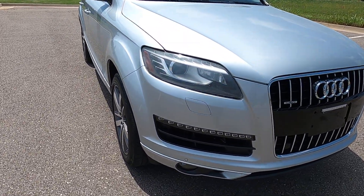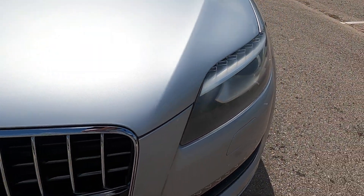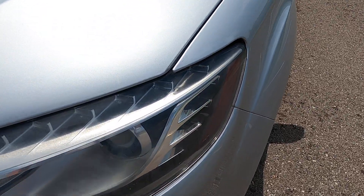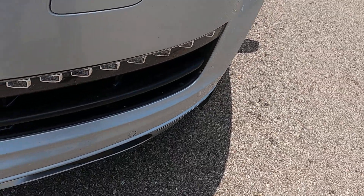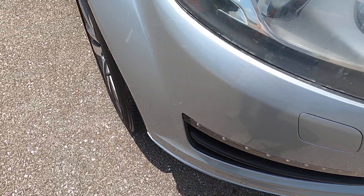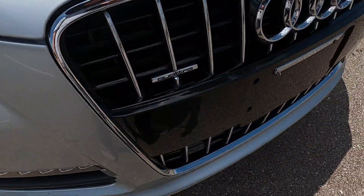It has 107,896 miles on it. It's in good condition, however the front end does have just a few flaws. I will say for being seven years old with almost 110,000 miles on it, it is in really good shape.